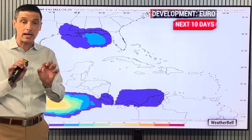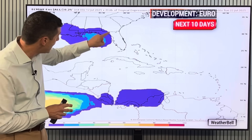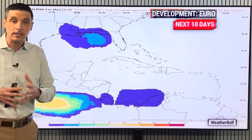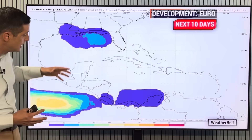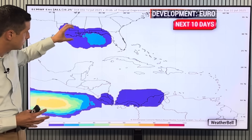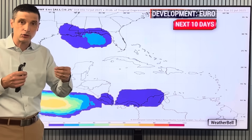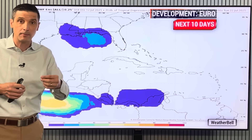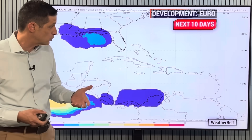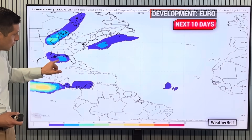Let's swing back to the possibility of some development. This here is the European model, and you can see it is highlighting this area back in the northern Gulf for the possibility of some development. It's not a high chance — it's showing a slight chance of development, about a 20 to 30 percent chance of development in this area. The European model is seeing a little spin trying to form. I looked at the Icahn-German model — it's also showing a little bit of a spin, and so is the American model. So most of the models are showing the same thing.